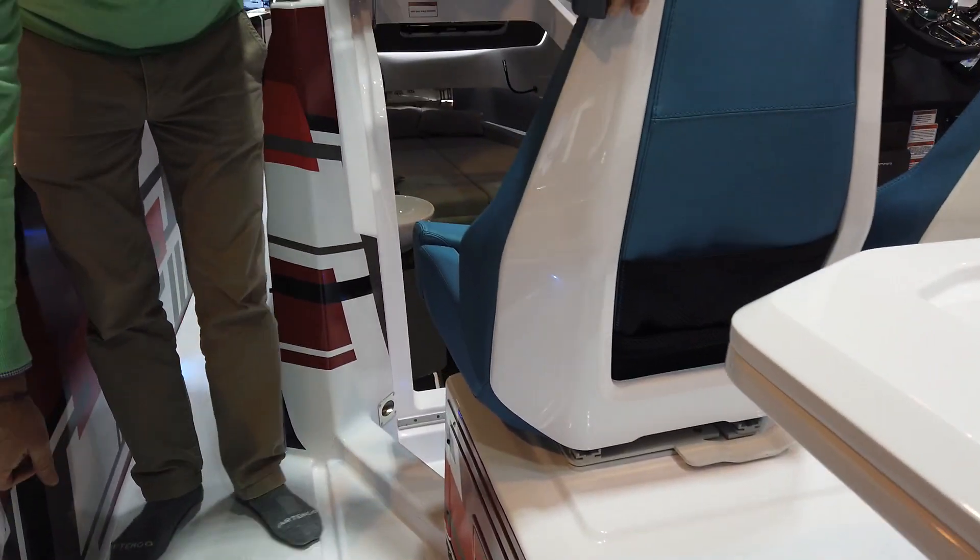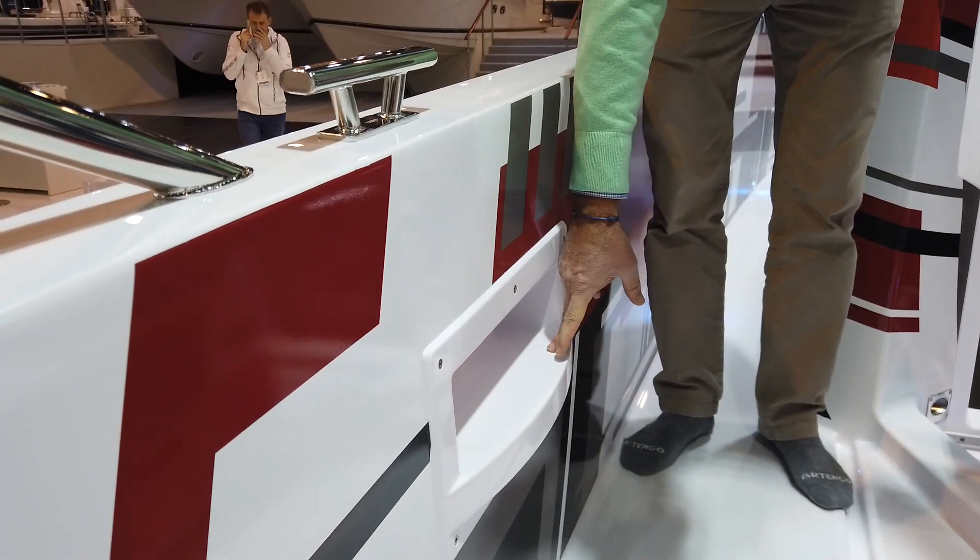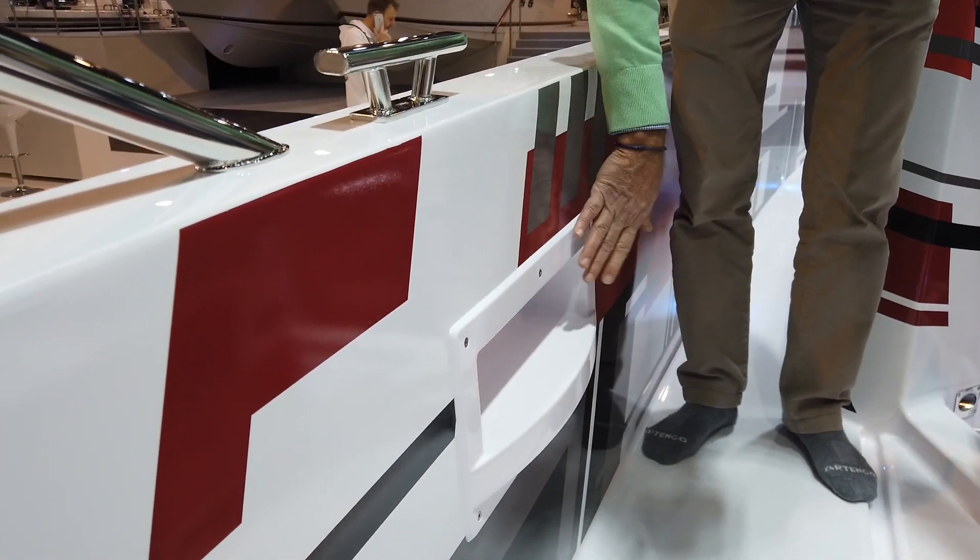Also, based on client demand, today we have integrated steps on each side, so we can board the boat from the side or board onto a larger vessel.